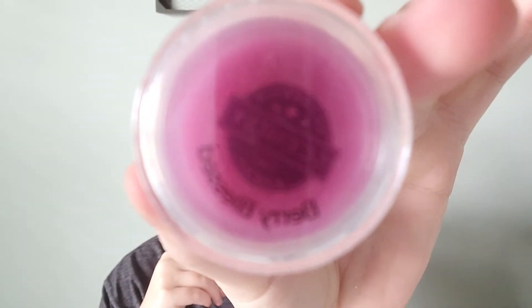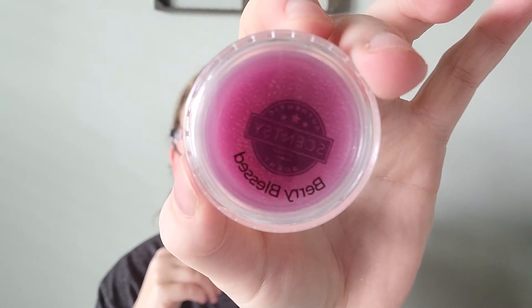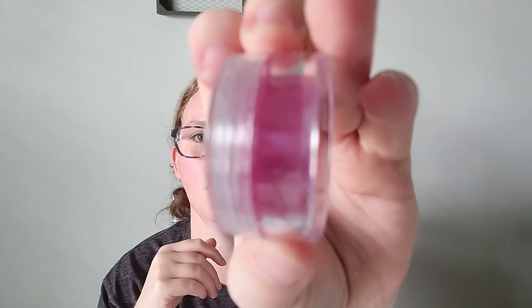That was Autumn Road Trip. Next up is Berry Blessed. It says: soft vanilla and cranberry sprinkled with sparkling sugar is pure bliss. Oh, that's a really pretty scent too, and I completely agree with their scent description.